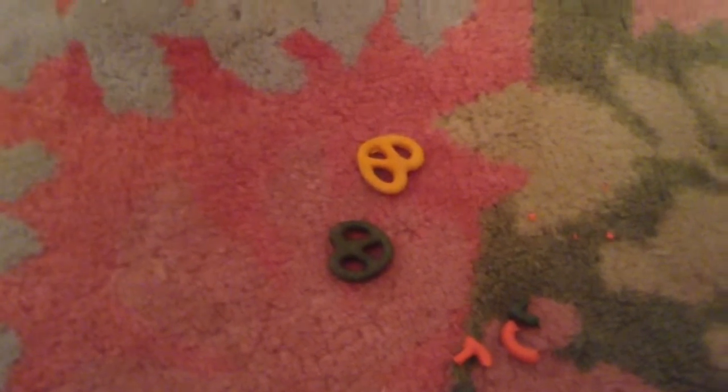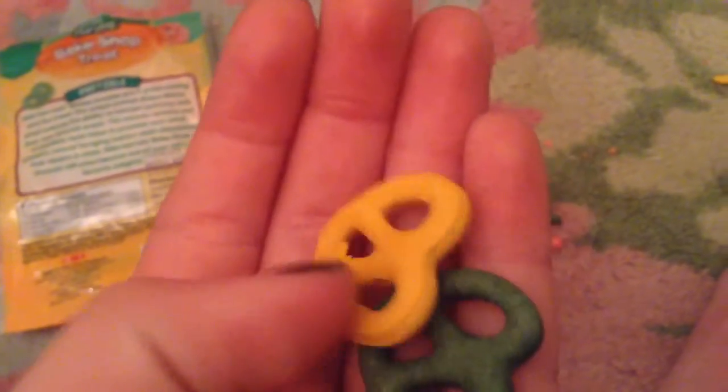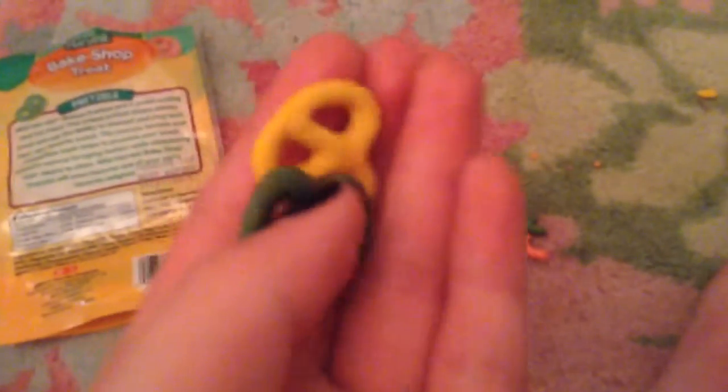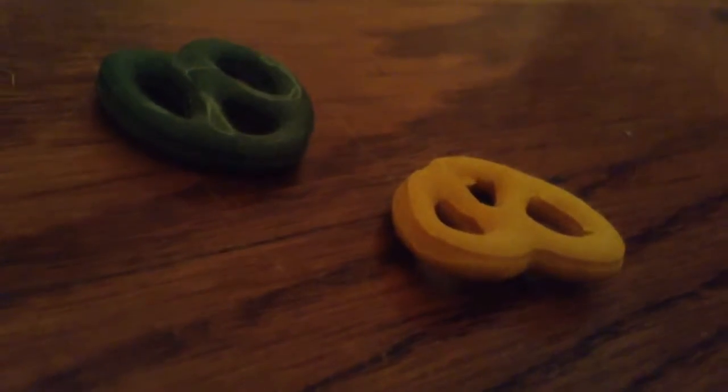The protein is 15% and the fat is 8%. Both of my hamsters will eat this treat, which is awesome, because my dwarf hamster isn't very food motivated yet — he loves these treats. Overall I give it a 9 out of 10.